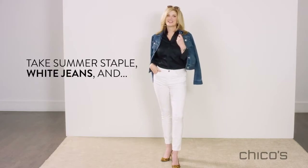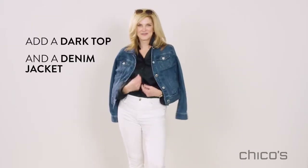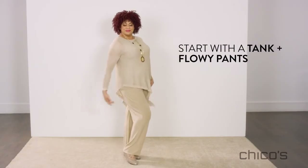Don't be afraid to wear white jeans year-round. For fall, switch out your sandals for closed-toed shoes. Denim anything, like this great jacket, works all year round. My summer go-to outfit is a tank and flowy pants.